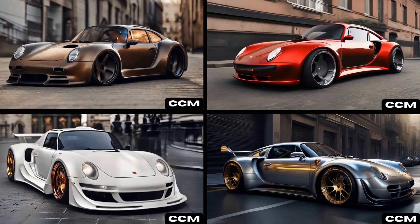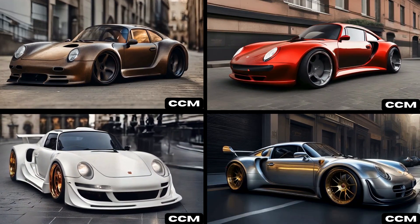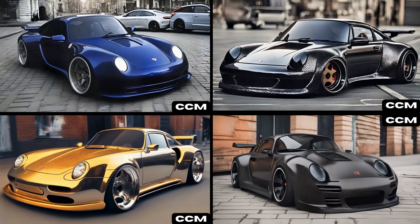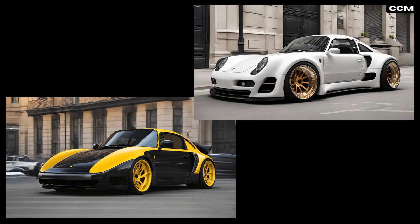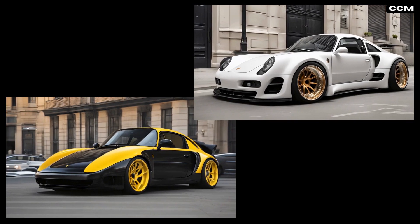These 10 Porsche 964 Turbo concepts push the boundaries of automotive design, blending artistry with engineering prowess — each car a testament to Porsche's relentless pursuit of innovation and style.